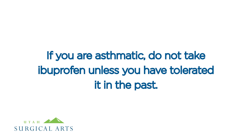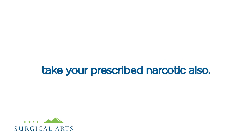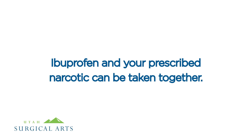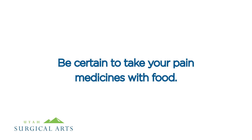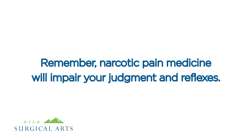If you are asthmatic, do not take ibuprofen unless you have tolerated it in the past. If your pain is not controlled by ibuprofen alone, take your prescribed narcotic as well. Ibuprofen and your prescribed narcotic can be taken together. Be certain to take your pain medicines with food — this will help prevent nausea. Remember, narcotic pain medicine will impair your judgment and reflexes.